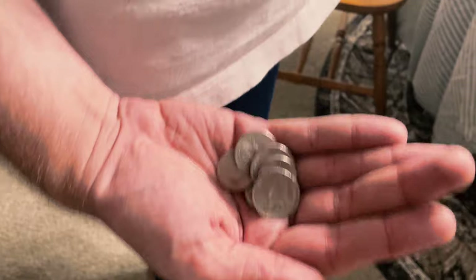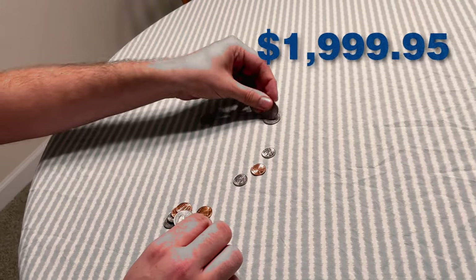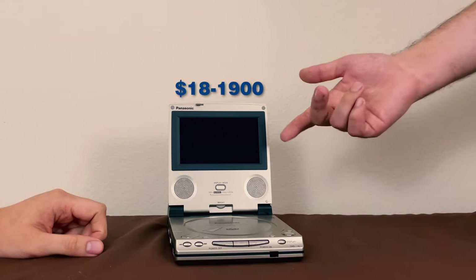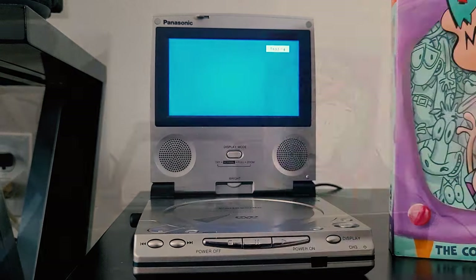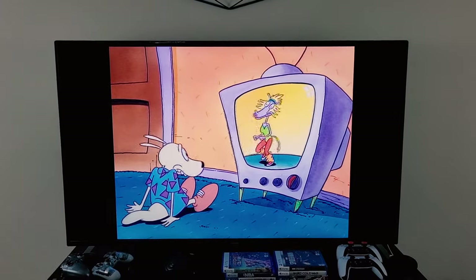This thing retailed at launch for $1,099.95, which was in 1999. If you calculate inflation today, that would be around $1,800 to $1,900 now. It also doubles as a DVD player if you wanted to use it on your regular TV — you didn't have to use it in a portable way all the time. Not all portable DVD players offered that at the time, so that just adds to the value.